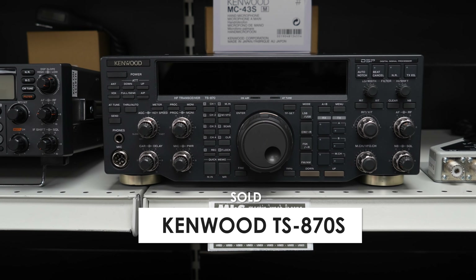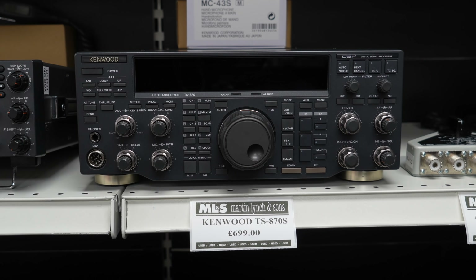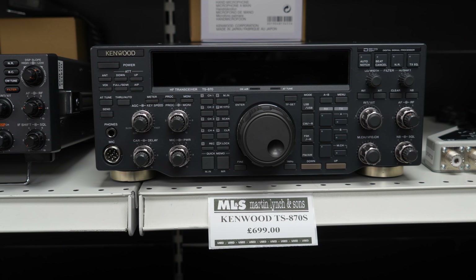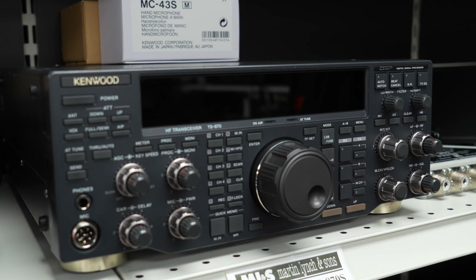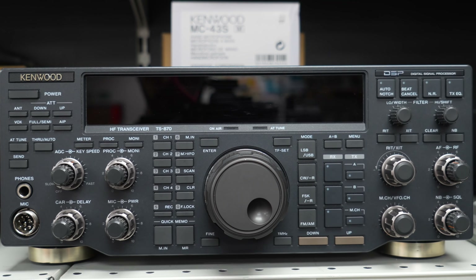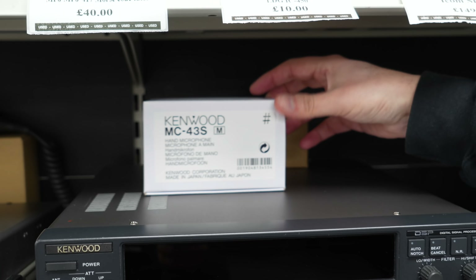Moving across, the Kenwood TS870S — beautifully designed radio. If Martin was here he'd be telling you about the DSP that was put into these. The SSB transmit quality on these is absolutely superb, and I just like the design — it's kind of like a bit of old hi-fi equipment the way they've done it. Beautiful condition, and there's a microphone there which is brand new that we've put with it.